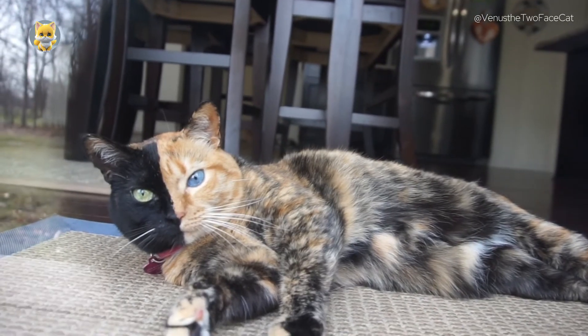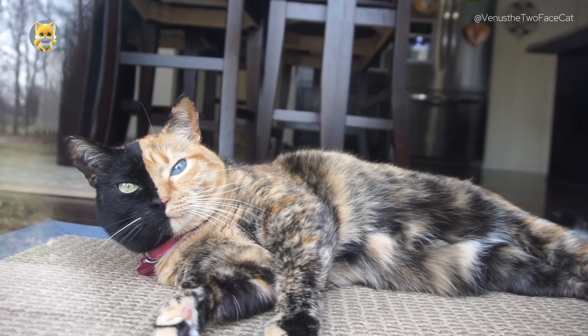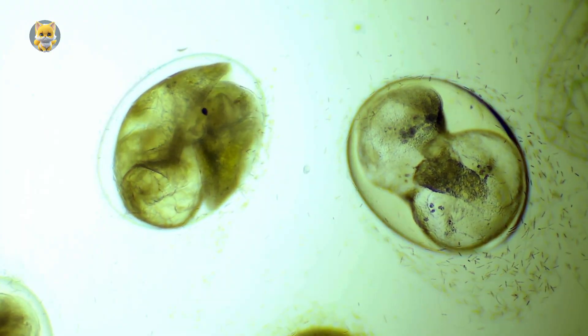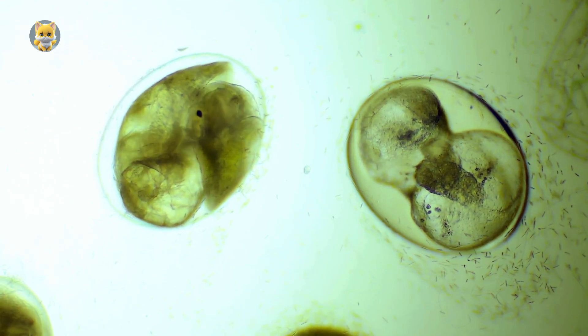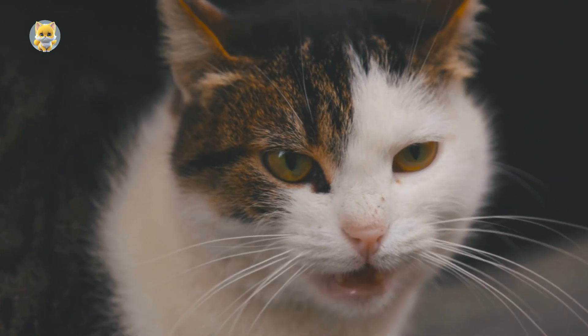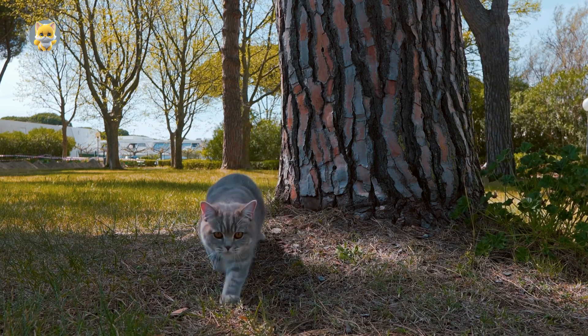Chimaera Cats are exceptionally rare, with only a handful documented worldwide. The chances of two embryos fusing successfully in the womb are incredibly low, making the occurrence of a Chimaera Cat a true biological marvel. Moreover, the distinct appearance of Chimaera Cats often leads them to be mistaken for ordinary felines, further complicating the identification of these extraordinary creatures.